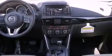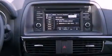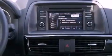Additional features include 12-volt power outlets, tinted glass, an anti-lock braking system, heated side view mirrors, and fog lamps.